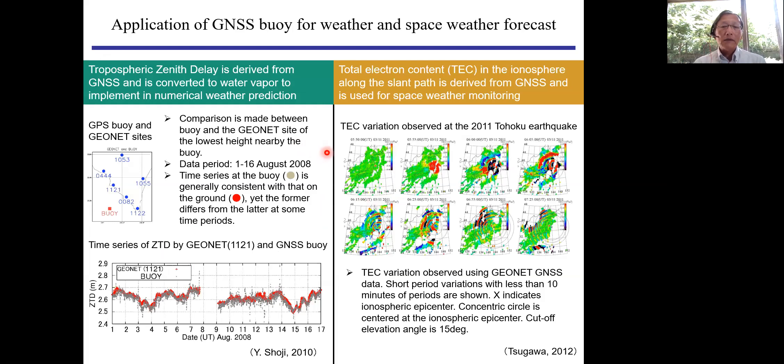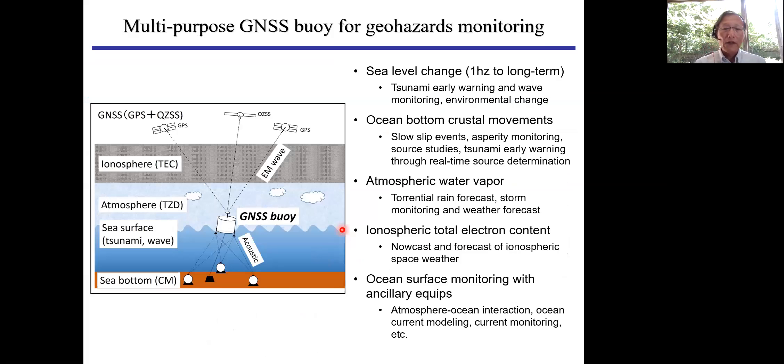We also get additional data from the GNSS on the buoy. One is tropospheric zenith delay, which can be converted to water vapor in the atmosphere and used for numerical weather prediction. Another is total electron content in the ionosphere, which can be used for space weather monitoring and is very important for ionosphere research. So with just one buoy, we can monitor ocean bottom crustal movement, sea surface for tsunami and wind waves, as well as atmospheric water vapor and ionospheric conditions — making GNSS buoys applicable to many fields.